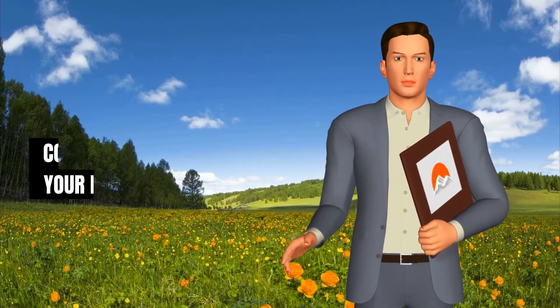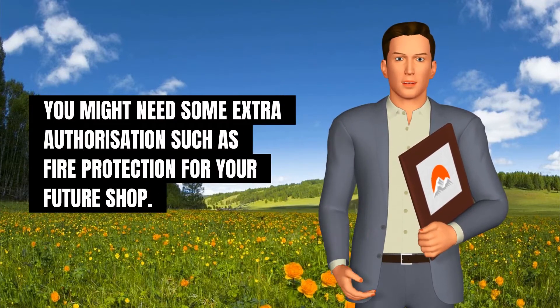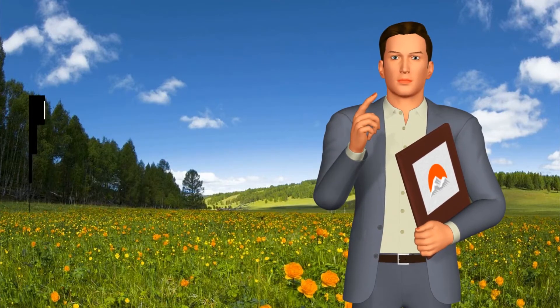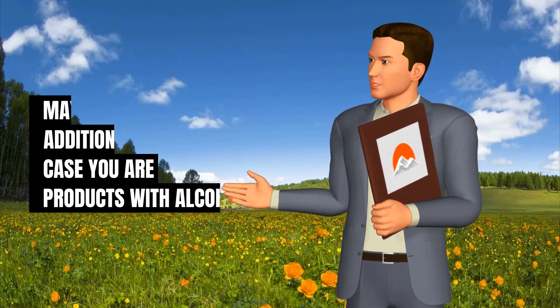Depending on your purposes, you might need some extra authorizations, such as fire protection for your future shop. You may also need an additional license in case you are selling products with alcohol.